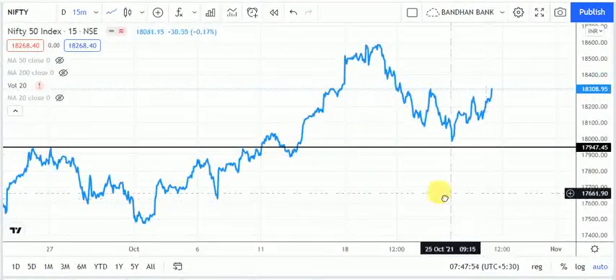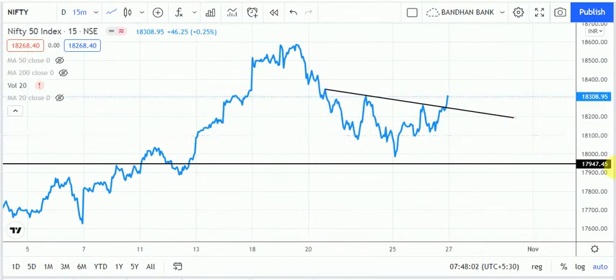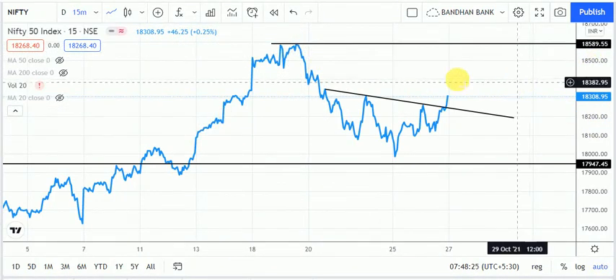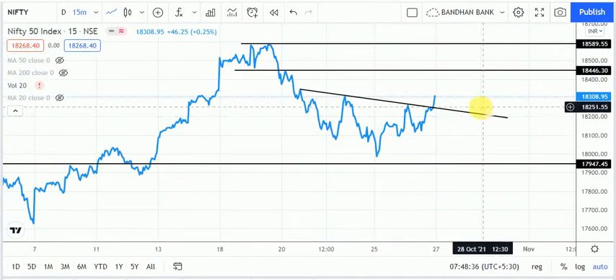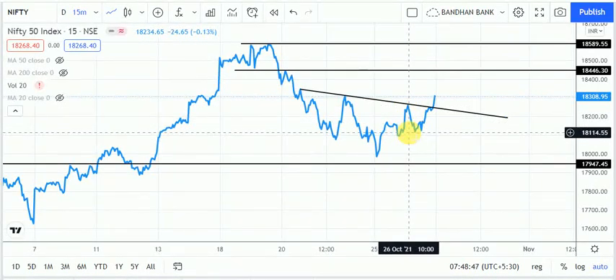Drawing a trend line from this point, there is an inverted head and shoulders on the 15-minute chart — shoulder one, head, and shoulder two — which is a signal of a trend change. Nifty is ready as per the chart. The target is still a bit far from current levels, so we expect a small target. I am bullish on Nifty 50 on the intraday chart as well. The important support is around 18,260 or 18,250, and the major stop loss is 18,100.